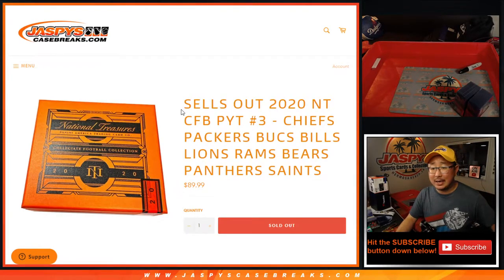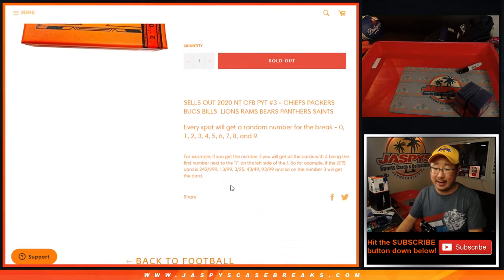Hi everyone. Joe from jazbeescasebreaks.com with a quick random number block randomizer for the Chiefs, Packers, Bucks, Bills, Lions, Rams, Bears, Panthers, and Saints for NT Collegiate Football Picker Team 3, which is sold out. It'll be in a separate video if you're looking for that.